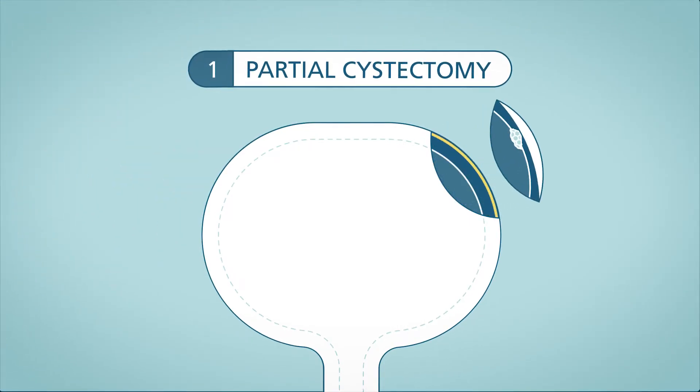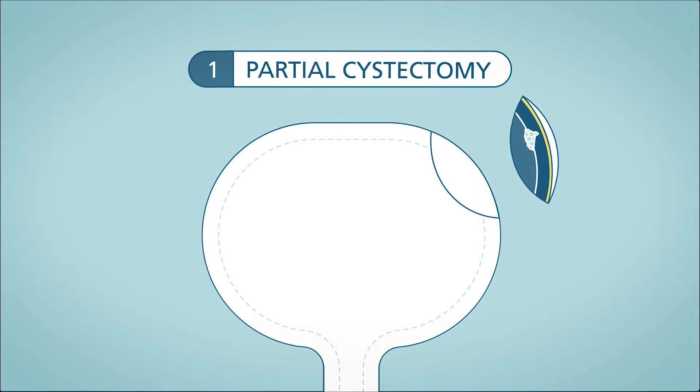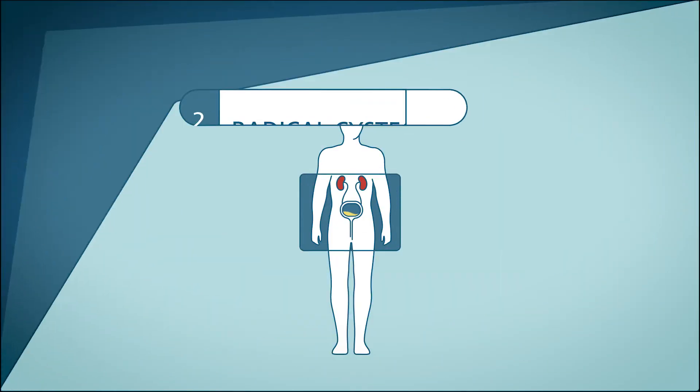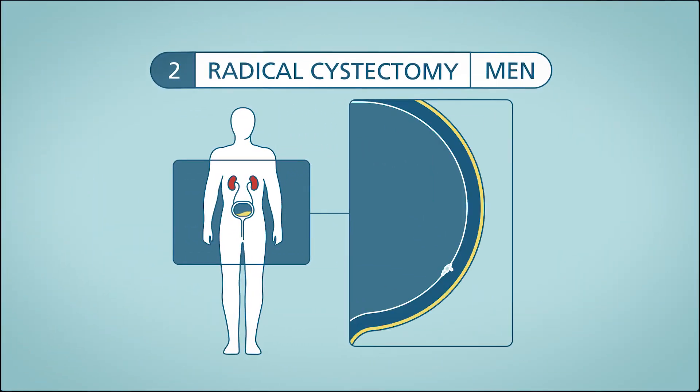For a partial cystectomy, the tumor is surgically removed and the remaining bladder is sewn back together. A partial cystectomy is done only in very specific cases. A radical cystectomy is when the entire bladder is surgically removed, and this is the more common treatment for muscle invasive bladder cancer.